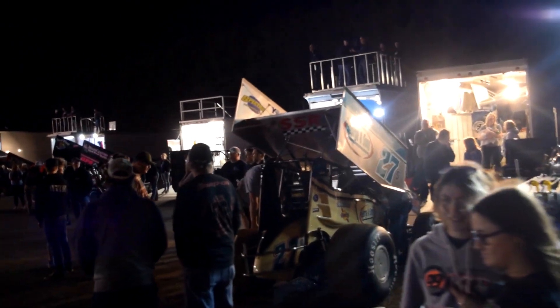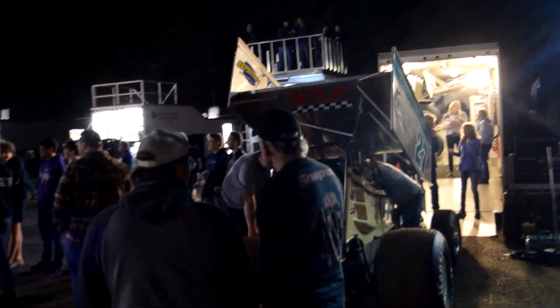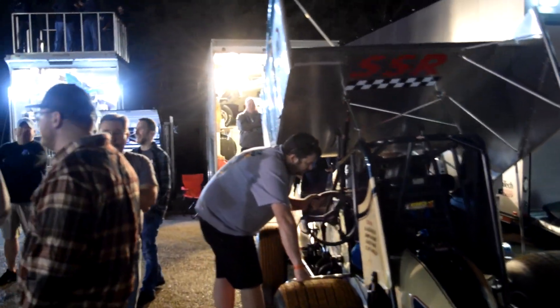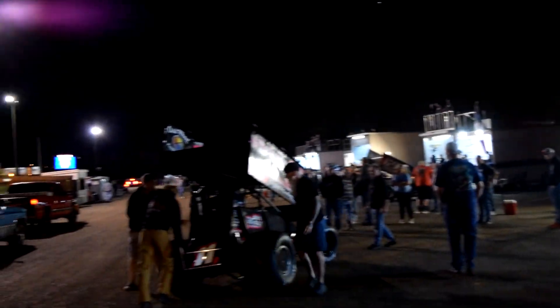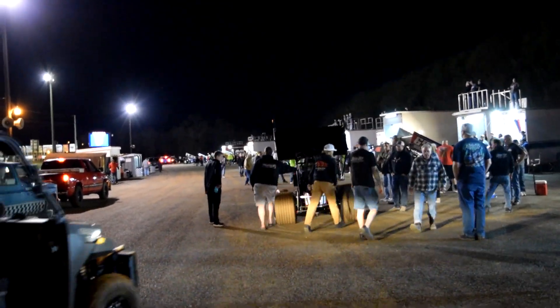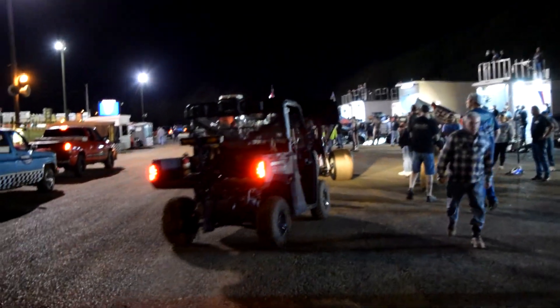We've got the Stuart Smith Racing No. 27S. This is Alan Crimes' car — Alan usually runs his own car here, so this might be new this year. Rolling back behind us is Greg Plank's No. 11P. This is the first year Troy Wagaman's going to be in that car, and he's getting rolled off to be in the second hot lap session of the night.